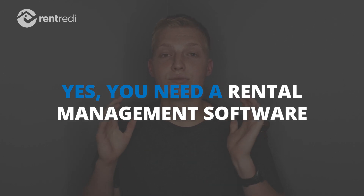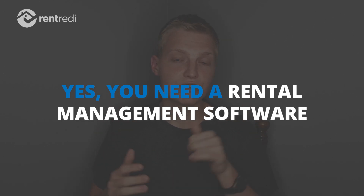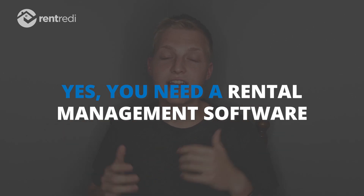So if the plug wasn't obvious enough, my short answer is yes — you should absolutely get a rental management software for your rentals, whether you're just starting out or you already have a few. It's going to make your life so much easier.